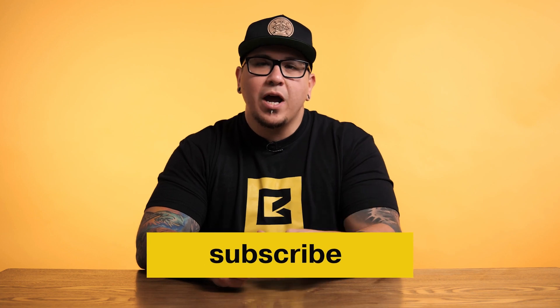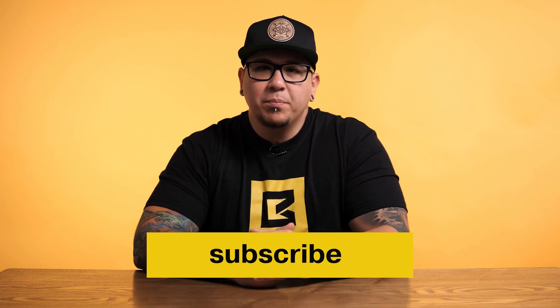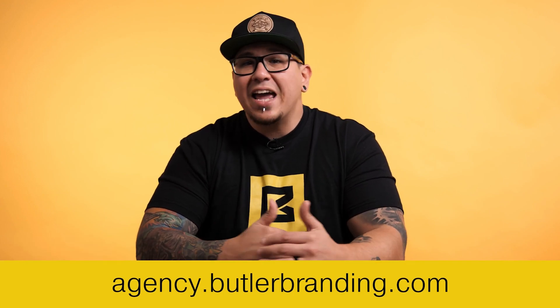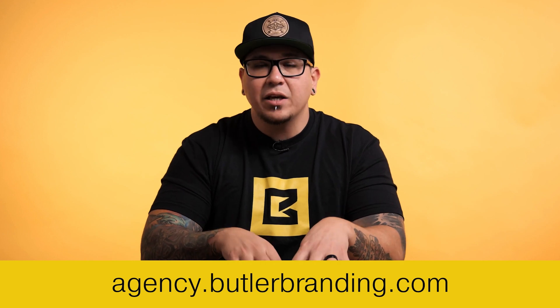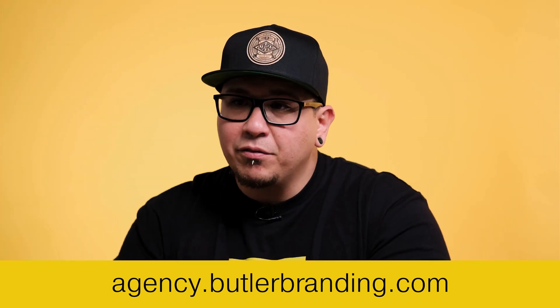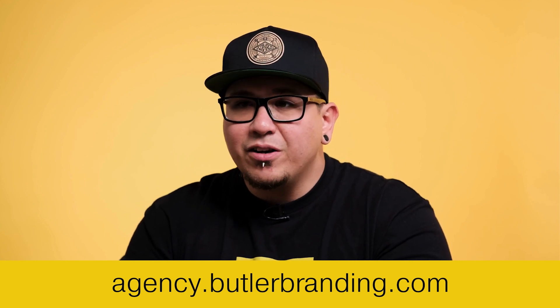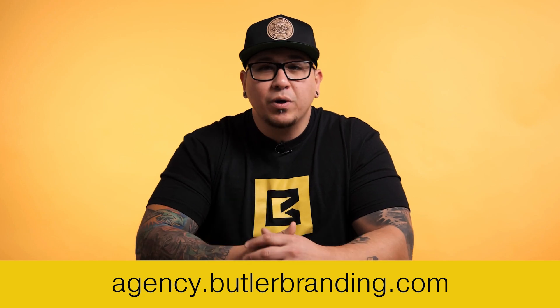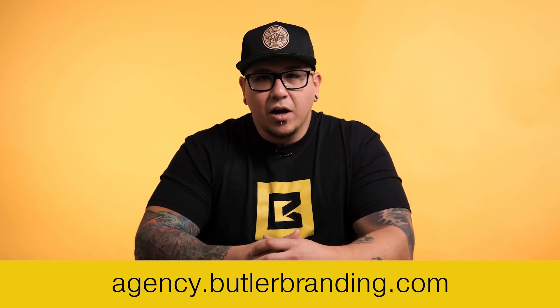Thank you so much for watching this video. Please like and subscribe to make sure this content gets out to more people. If you're a creative entrepreneur looking to level up or feeling stuck, learn from my mistakes at agency.butlerbranding.com. We have a free webinar that covers everything I've learned scaling Butler Branding since 2012 — including brand positioning, marketing, sales strategy, and project management. Learn to level up for free at agency.butlerbranding.com.